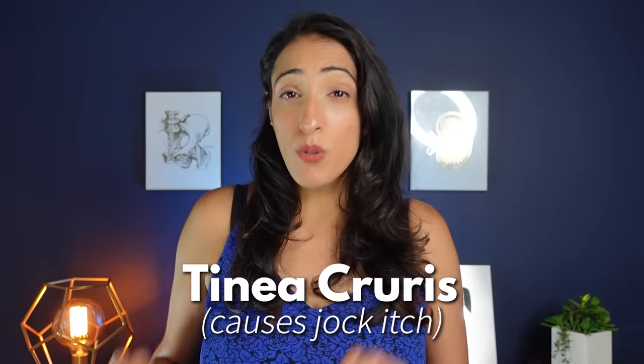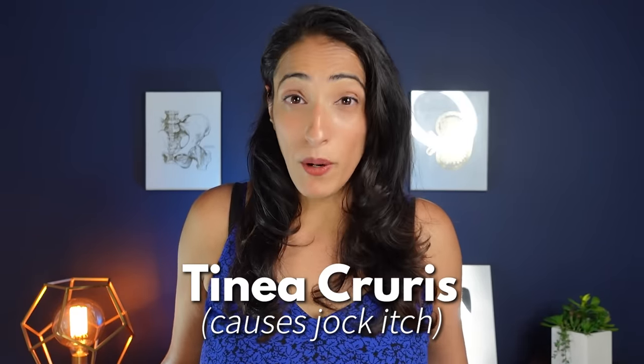Jock itch is a fungal infection that can occur in areas of high moisture. It's caused by something called tinea cruris, or sometimes called ringworm, but it's not a worm at all. You might see some areas of your skin that are red or peeling and have some tiny little blisters around the edges, and very often it's quite itchy. You'll see it in your groin, in any skin folds, and sometimes even in the inner thighs or buttocks.